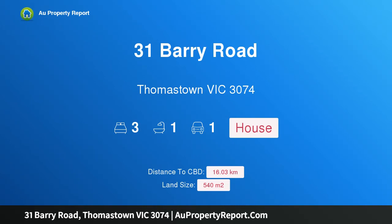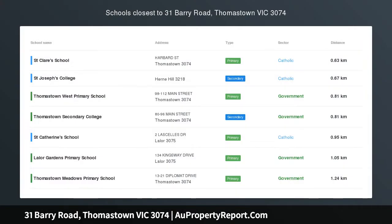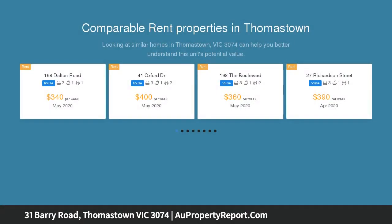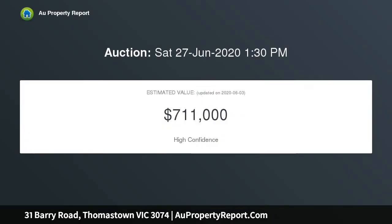I am glad to introduce 31 Barry Road, Thomastown, Victoria 3074 — opportunity knocks! First home buyers, pay attention. This is an excellent foundation to begin your real estate journey, giving you a blank canvas that is loaded with potential so that you can add your personal touches and make it your own.